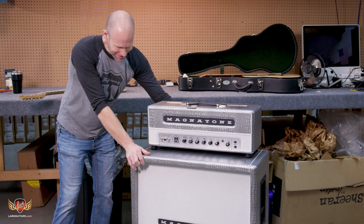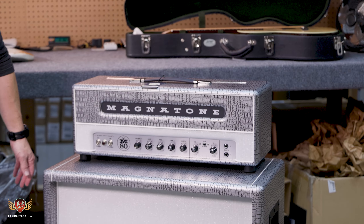All right, Clint with Lark Hattaris here. Got a new gear day — a couple items.